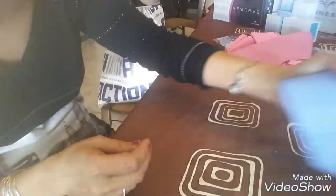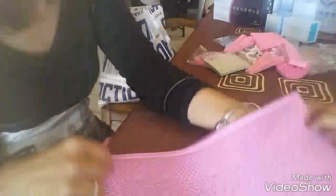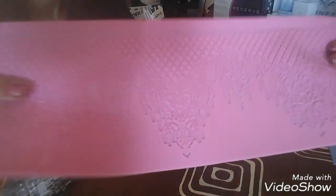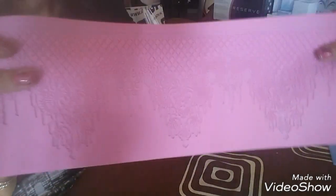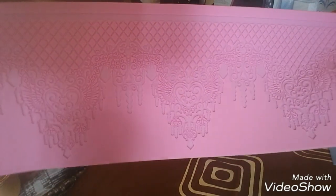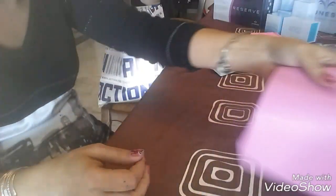On va rester dans la dentelle — j'ai trouvé ce moule-là qui est juste magnifique. Je vous le montre parce que je vais m'en servir pour le gâteau, mais après je vais aussi m'en servir pour les loisirs créatifs. À partir du 26 novembre, puisque le gâteau c'est le 25, je m'en servirai pour les loisirs créatifs, et ça va rendre trop bien avec la résine. Celui-là était à 2 ou 3 euros.